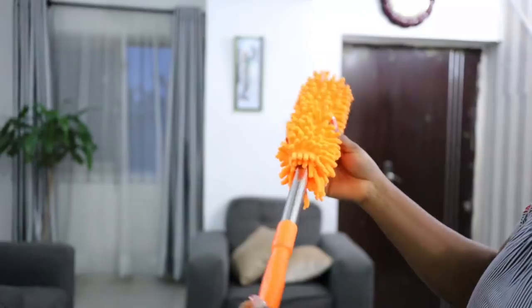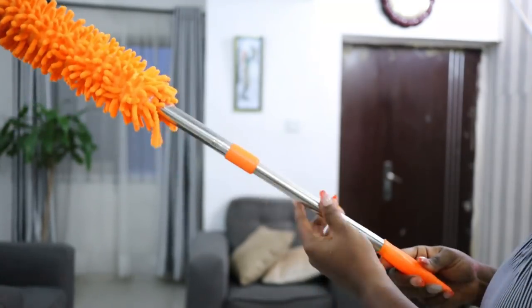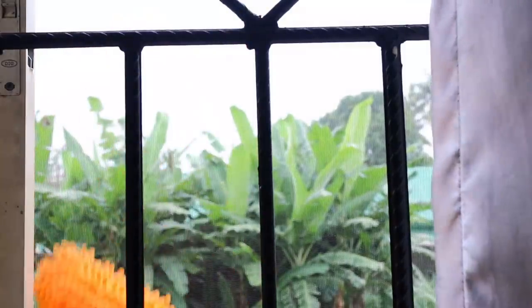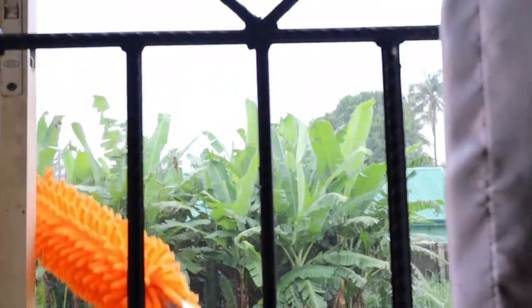Another item that I really, really like is this window duster that I got from a store on Instagram. I'm going to leave her store name in the description — I buy a lot of home stuff from her. The best way I use it is to clean my window nets, especially when I have a little bit of dust. It's not the best thing to use when you have so much dust, like during the Harmattan season, but once a week or once in two weeks you just use it to clean off the dust from your nets.